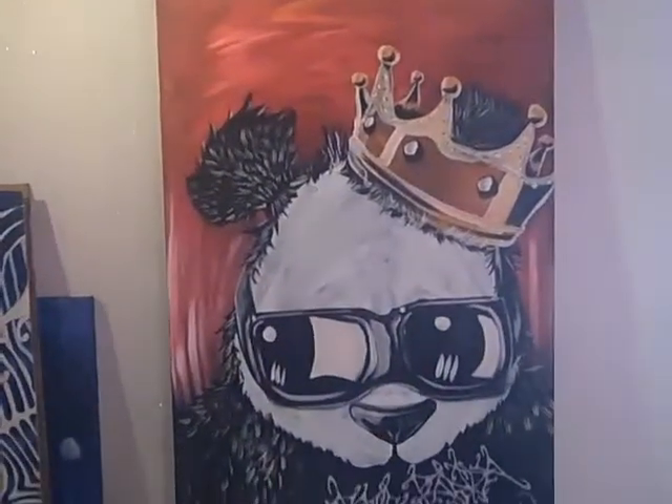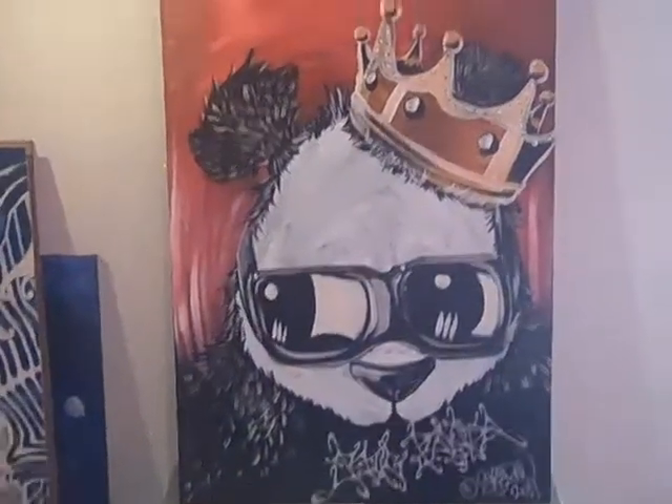This piece here is called Biggie Panda. It's a combination of some of my favorite things — panda bears and Biggie Smalls. So I did my own tribute to Biggie Panda.